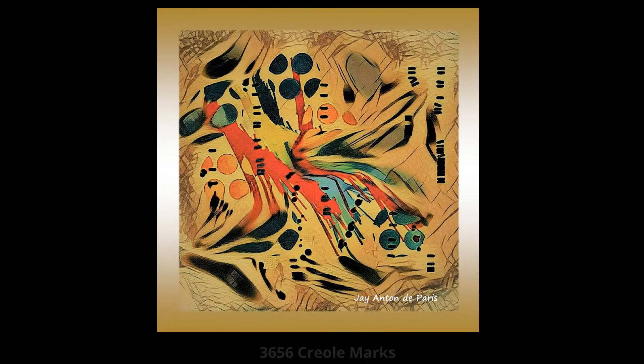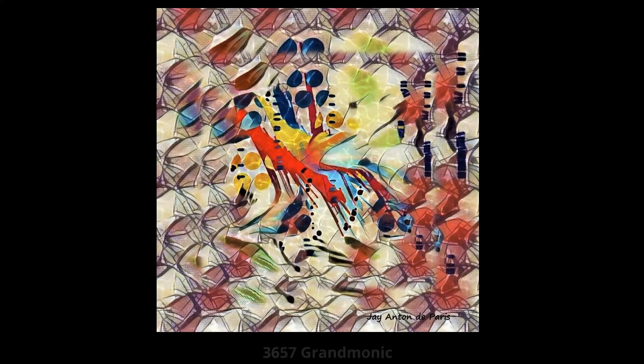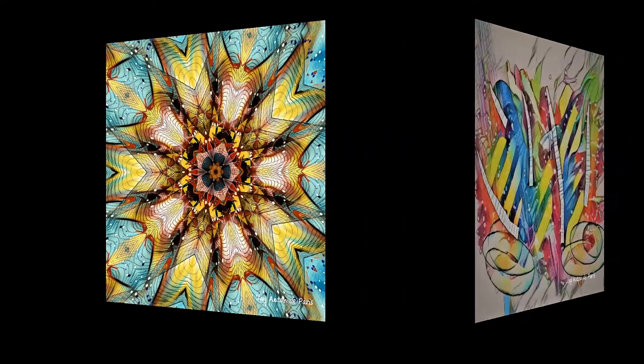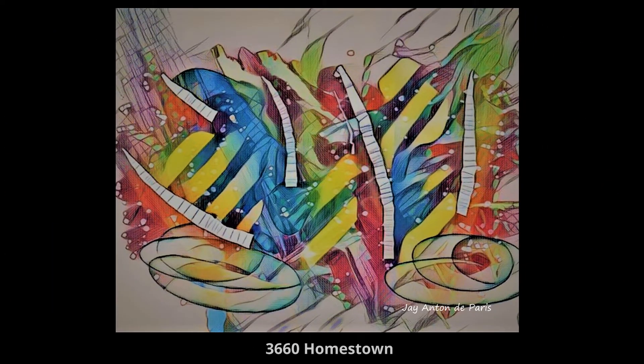3,656 Creole Mars. 3,657 Grand Monarch. 3,658 Meso. 3,659 Monumental. 3,660 Holmstown.